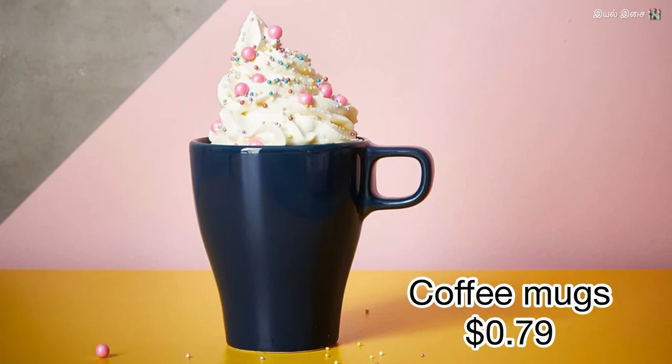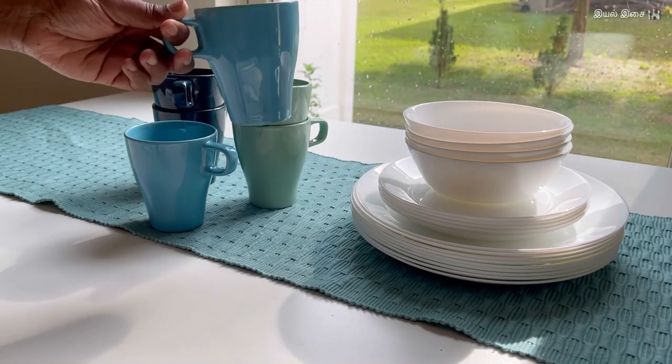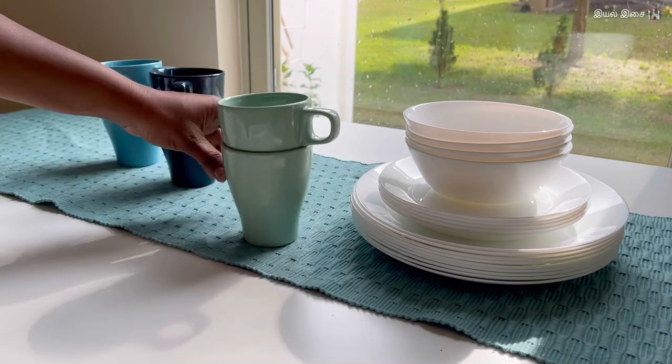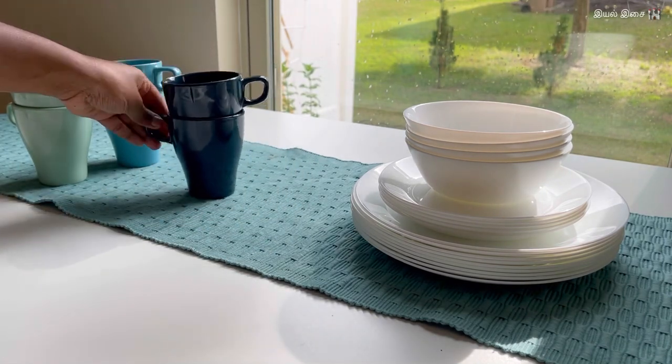Product number seven: coffee mugs. IKEA has a variety of cute coffee mugs available. In this particular variety, they had only light colors available a few years ago, but they have added more colors this year. It's cute!